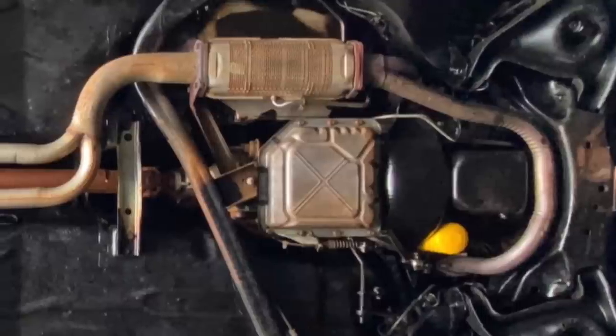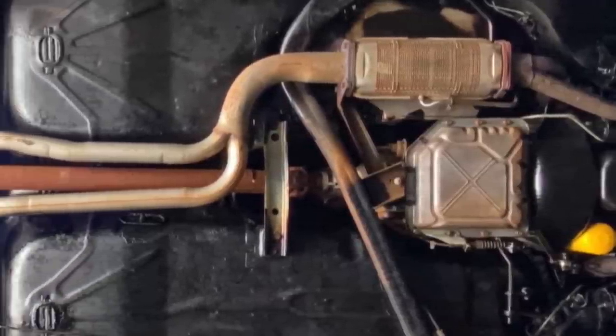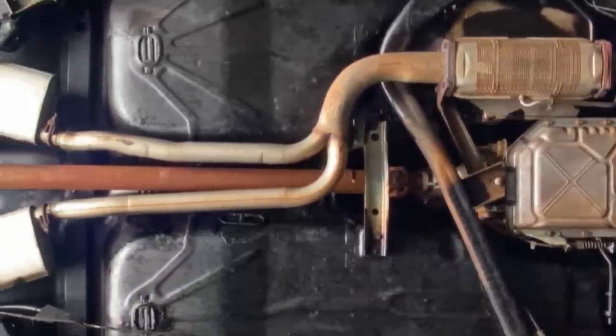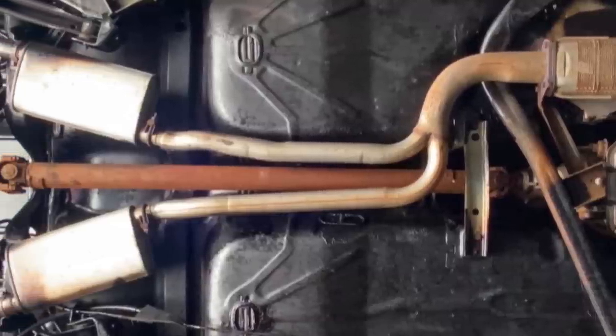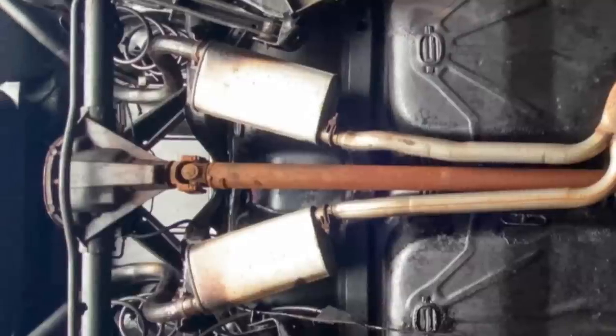The Monte Carlo SS also had a free-flow dual cat-back exhaust system which produced that familiar deep-resonance V8 sound that was music to any muscle car fan's ears.